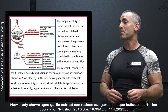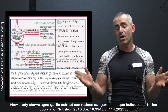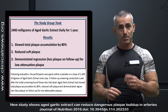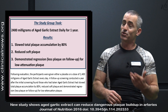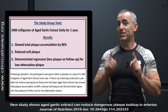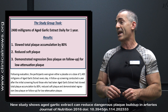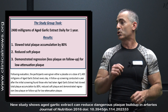Metabolic syndrome is characterized by obesity, hypertension, and other cardiac risk factors. Here is how the study worked: participants were given either a placebo or a dose of 2,400 milligrams — 2.4 grams — of aged garlic extract every day. A follow-up screening conducted a year after the initial screening found that those who had taken the aged garlic extract had slowed total plaque accumulation by 80 percent, reduced soft plaque, and demonstrated a regression for low attenuation plaque.